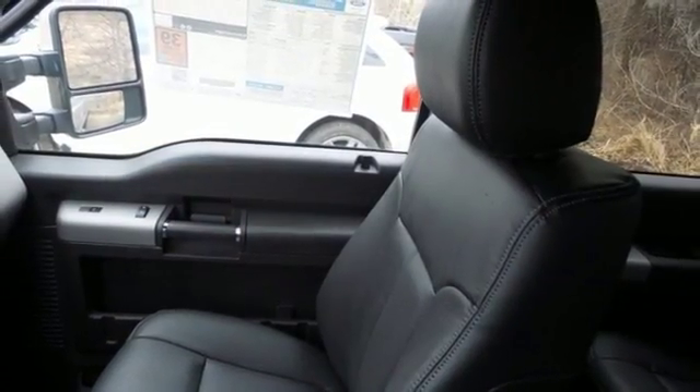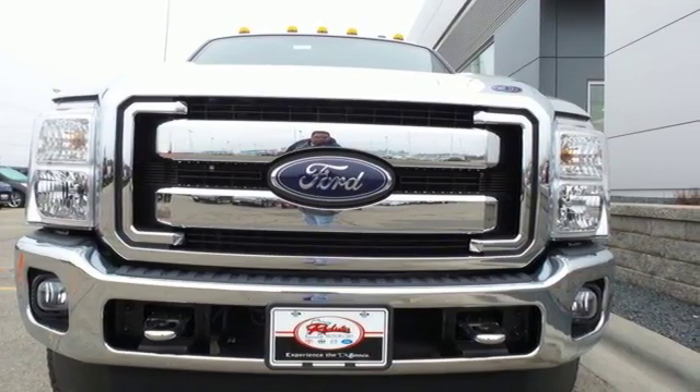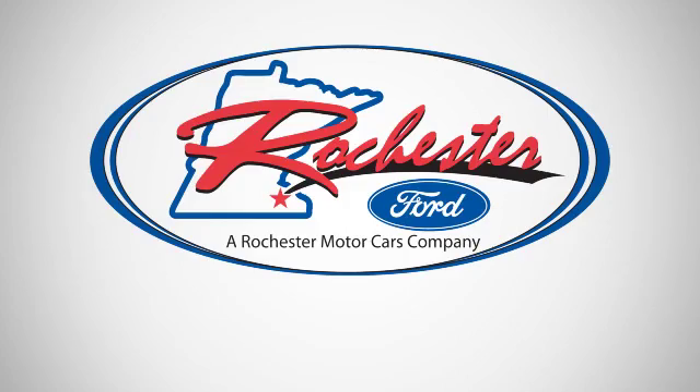This truck was built to work as hard as you do. Meet your new companion today. Experience the difference at Rochester Ford.